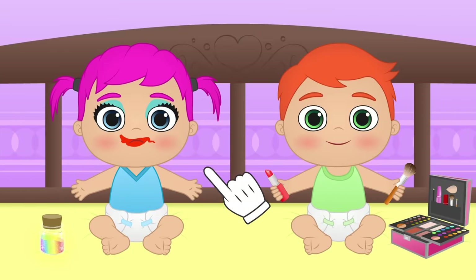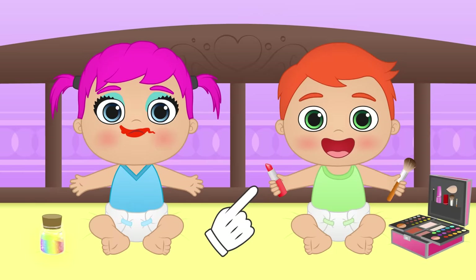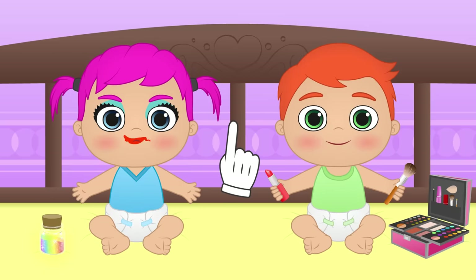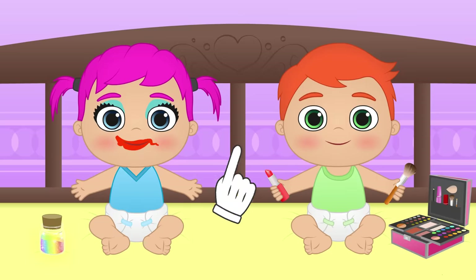Hi Alex! Hi Lily! So cool! I see you are playing with makeup again! Though Lily doesn't seem very happy with the results, does she? You wanted makeup with all the colors of the rainbow! What if I give you a hand — and apart from the makeup, we also do your hair?